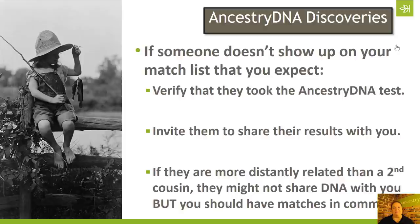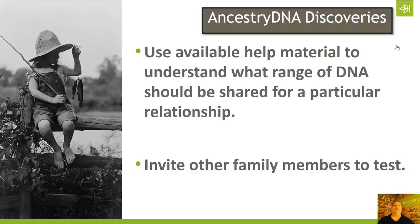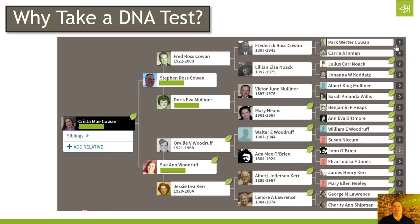Let me reiterate: use the available help material. We've got those little question mark helps on every card — the DNA story card, the DNA matches card, and the DNA circles card. I encourage you to go and read it. Also, Blaine Bettinger's blog, The Genetic Genealogist, and that shared centimorgan project with those charts is super useful. And of course, always invite other family members to test. The more people you have results and match lists for, the more you can start to recognize patterns and correlate genetic evidence to prove out some things.